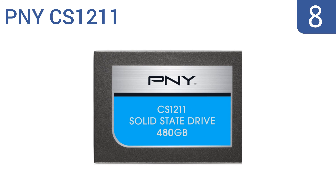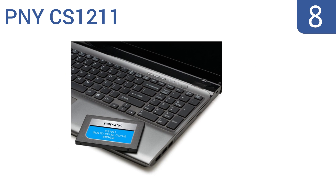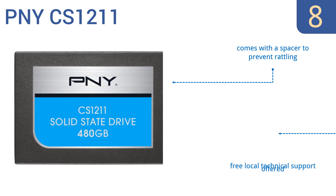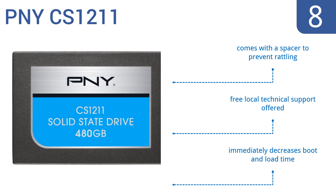Coming in at number 8 on our list, offering application and OS loads 10 times faster than traditional hard drives, the PNY CS1211 offers a good balance of price and performance. It's an OEM component though and doesn't come with any instructions or software. It does come with a spacer to prevent rattling and immediately decreases your boot and load times. Free local technical support is also offered.